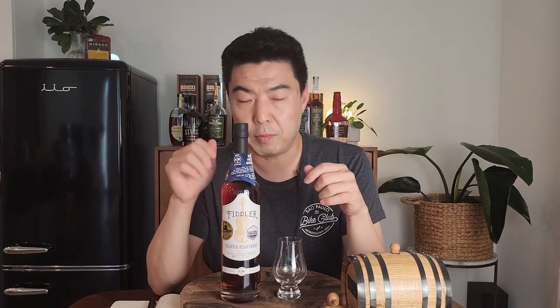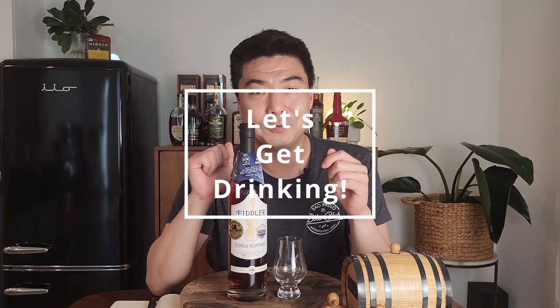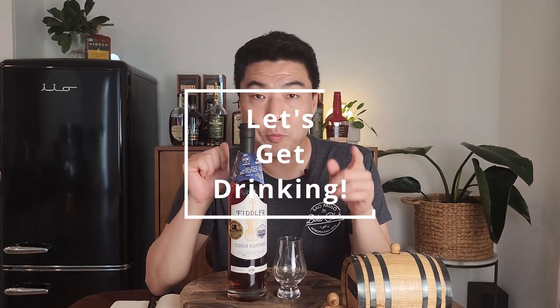It's non-age stated, non-chill filtered, and bottled at cask strength. This particular bottle is a Mr. K's store pick from Southern California. A quick disclaimer — my experience might be slightly different than yours, but most likely it'll be very similar. As always, way too much talking and not enough drinking — let's get it. Opening ceremonies.